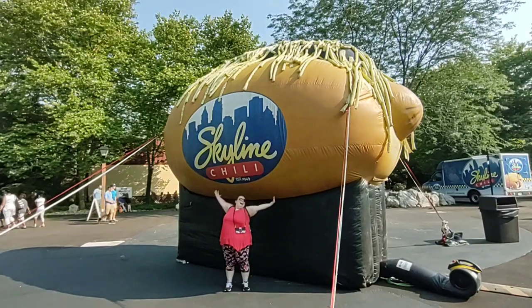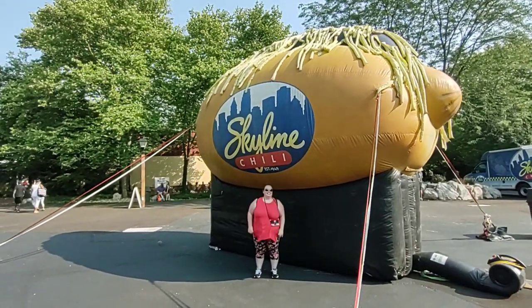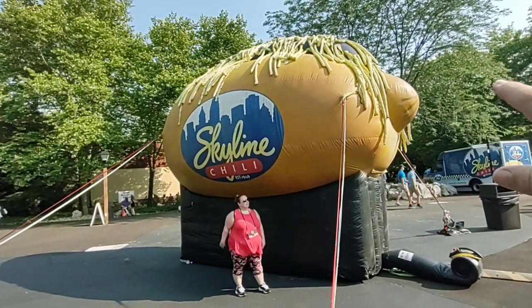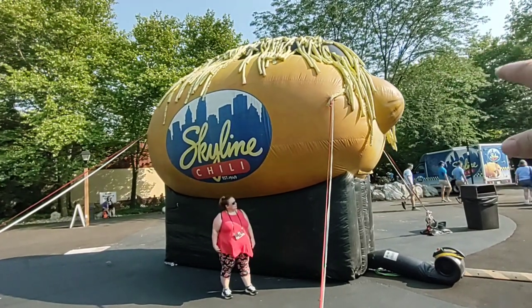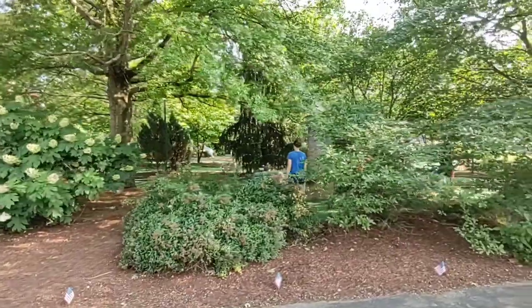We found the giant cheese cone! Skyline is another famous restaurant here in Cincinnati — one of our favorites. A cheese cone, for those of you who don't know and aren't from around here, it's a bun, a hot dog, Skyline's famous chili poured over top, and then cheese. It is delicious. We actually did a video on Skyline chili versus Gold Star chili — I'll leave that in the video description down below. It's a very interesting video. Those are two big rivalries in Cincinnati over who has the best chili dogs. Over here they've also got a little mini golf.